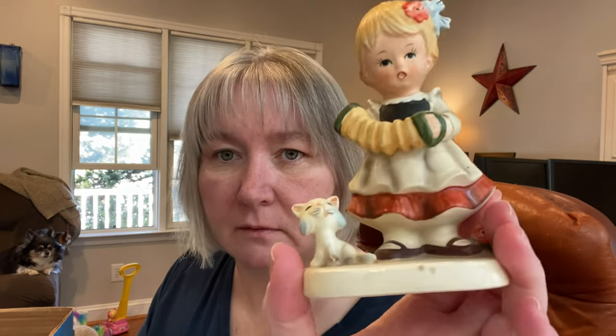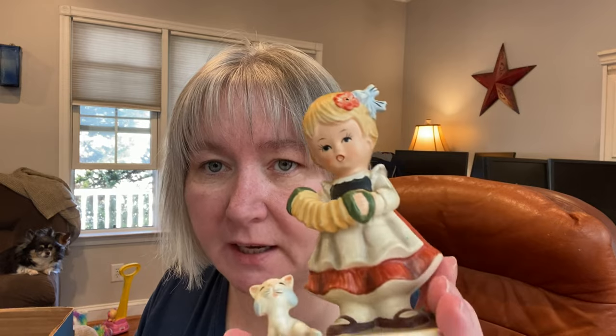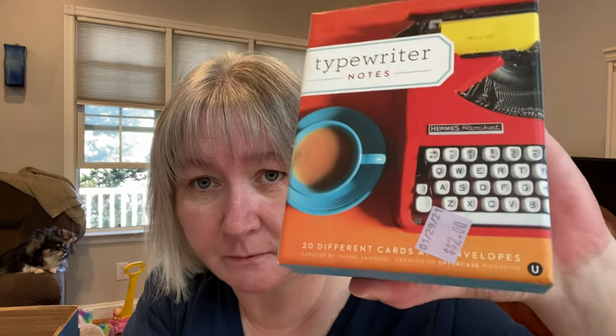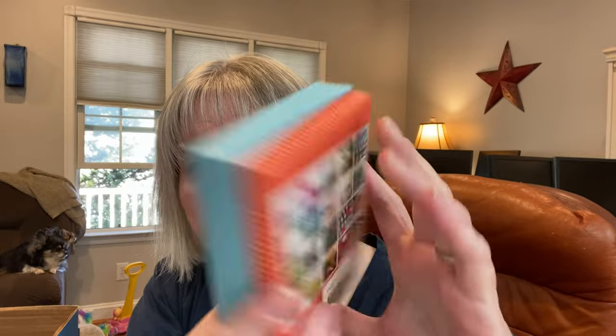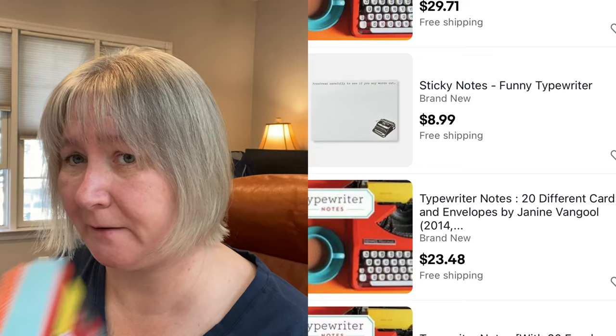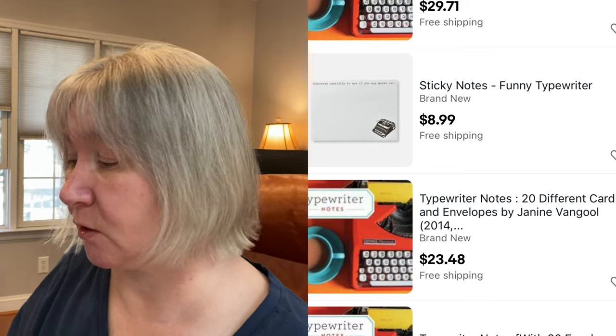This was $1.00. I liked her because she had a kitty cat. She has some numbers on the bottom. This, surprisingly, is worth some money — who knew? I paid $2.00 for it. Typewriter notes — it's still sealed. Here's the back. These went for, I think, about $17.00 on eBay. It's been a while since I checked those comps, but I think that's what it said.